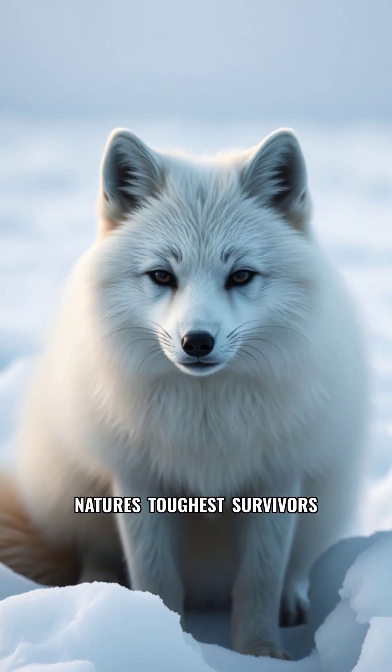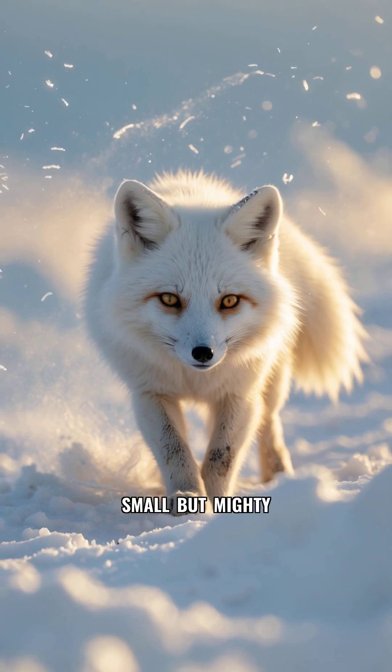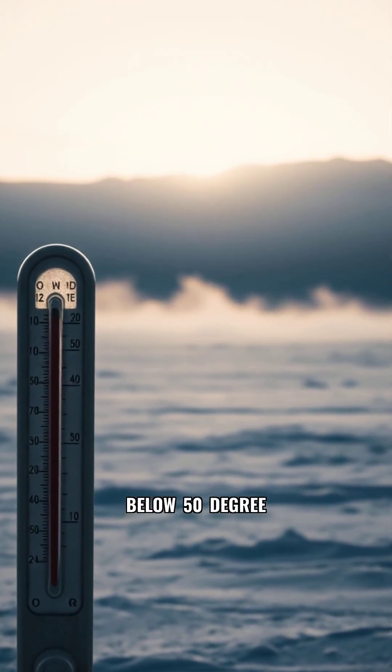The arctic fox is one of nature's toughest survivors. But who is it really? This small but mighty fox is native to the freezing arctic tundra, where temperatures can drop below 50 degrees.